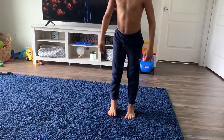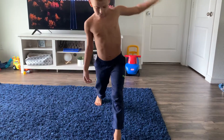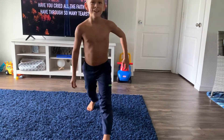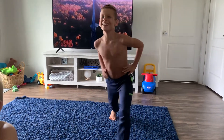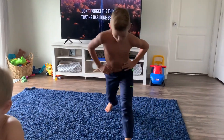Good, go ahead and stretch it out and do the other leg. 1, 2, 3, 4, 5, 6, 7, 8, 9, 10.